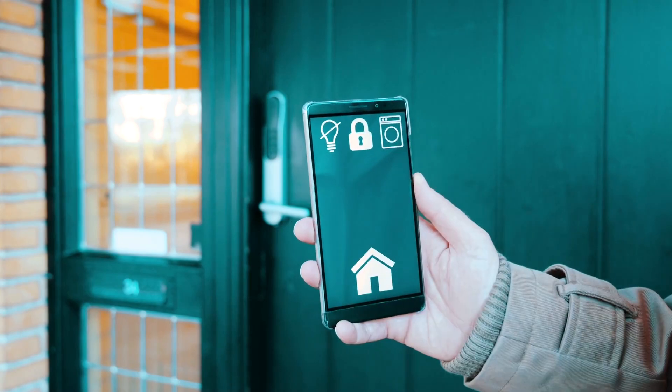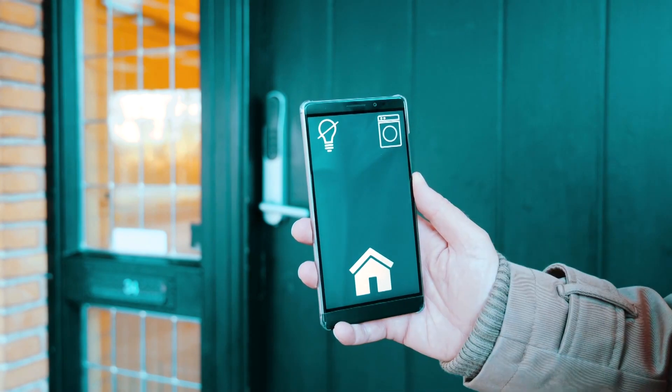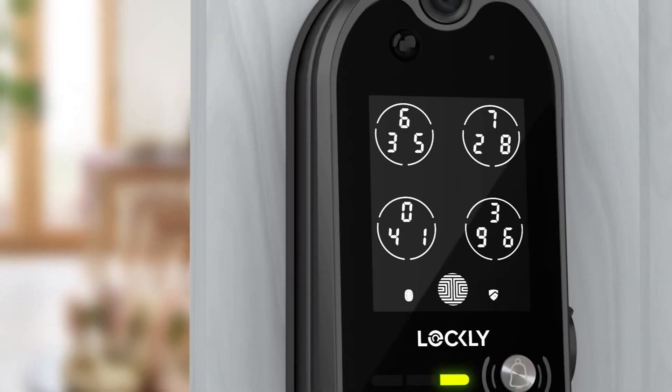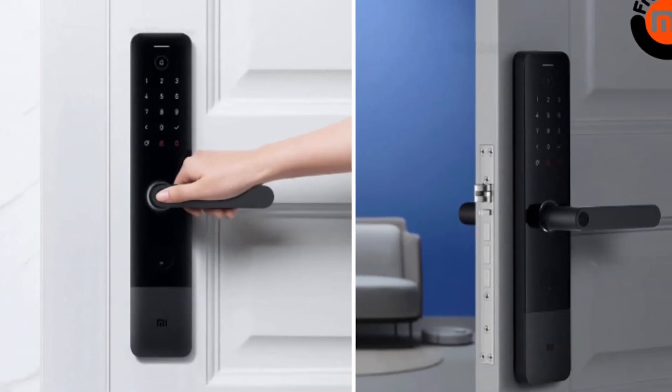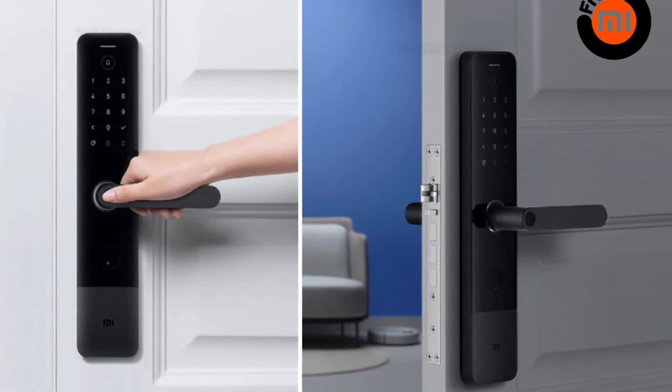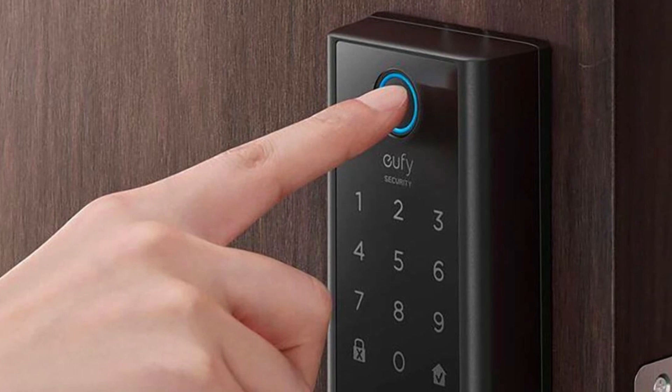Smart door locks are an essential part of any modern home security system. They offer convenience, enhanced security, and peace of mind, making them an excellent investment for homeowners. This video explores the best smart door locks available in 2023, covering their features. Whether you're looking for a reliable and versatile smart lock or one with advanced security features, there is a smart door lock on the market that will meet your needs.